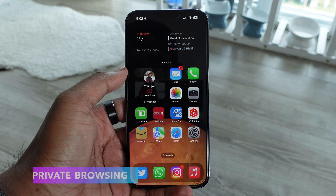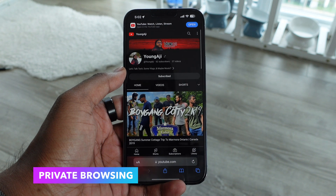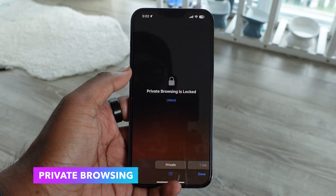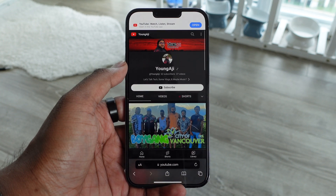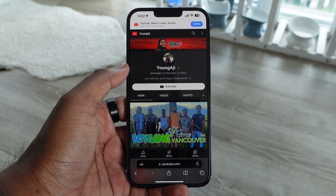Next we have private browsing on Safari. Before, you could just go into private browsing without any lock, but now you actually have to unlock it with Face ID before you can enter private browsing. It gives a little bit more security and it's a welcome new change in Safari.